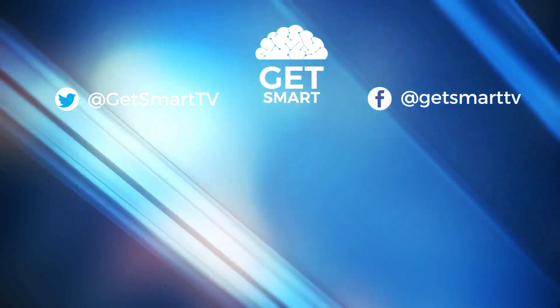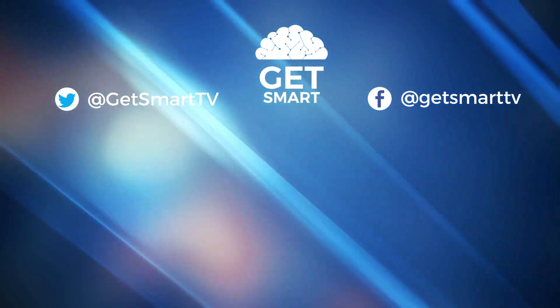If you want to see more videos like this one, remember to like and subscribe to get smart. Thanks for watching!